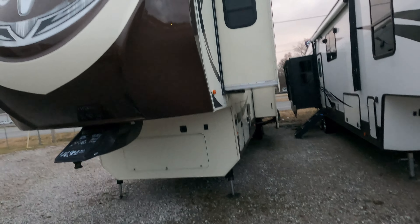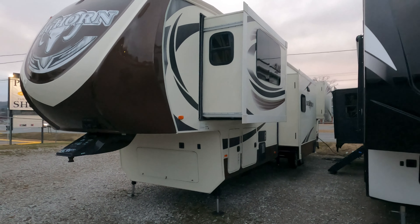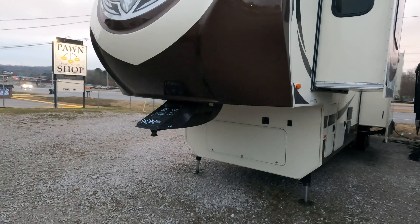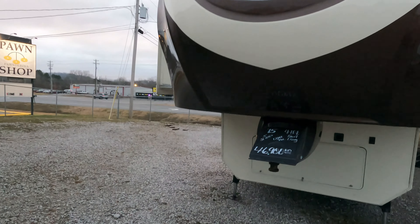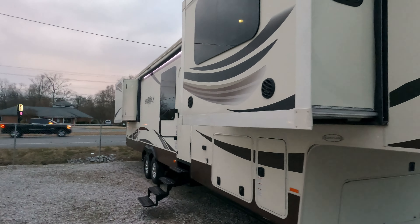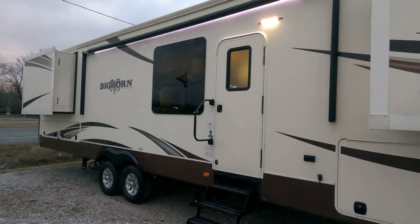Three slides on one side, two on the other. Very nice condition — got the frameless windows, 12-gallon DSI water heater, full body paint fiberglass cap. Good looking fifth wheel all the way around. It is heavy and big — dry weight is 13,700 pounds and 41 feet 9 inches total length bumper to bumper. If you're looking to buy something like this for residential use, we offer nationwide delivery for $1.50 a loaded mile one way, using one-ton dually trucks.